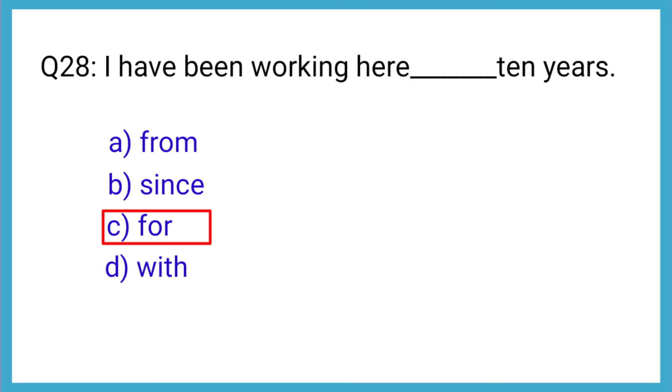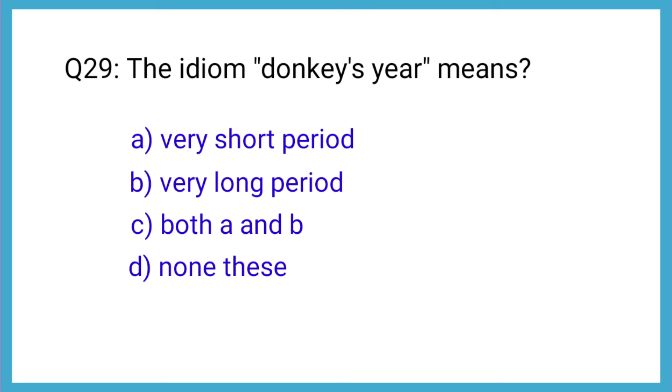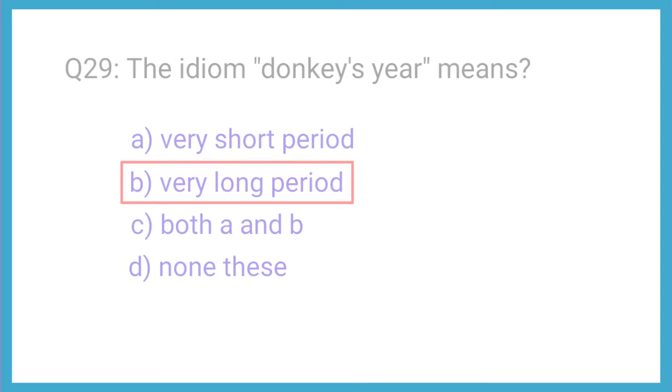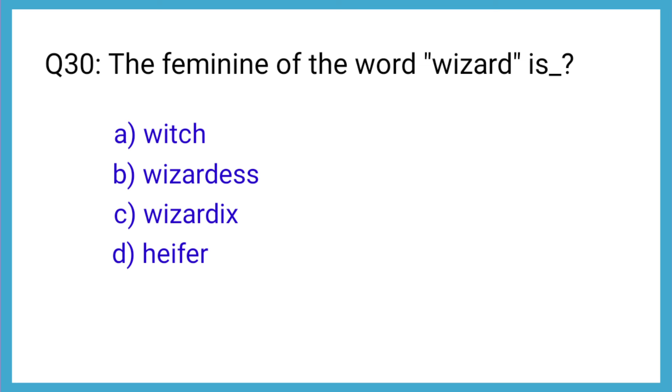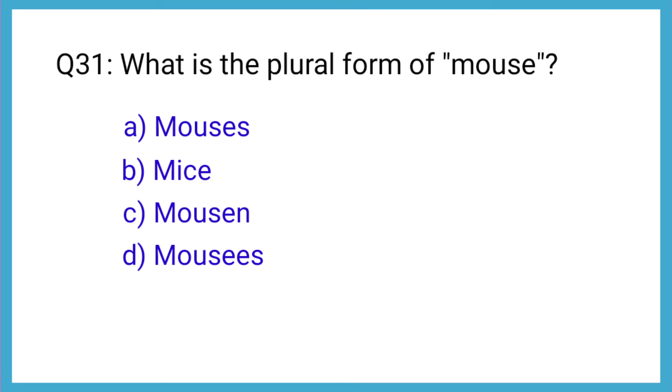Question number 29: The item — 'donkeys hear me' — the correct answer is option B: very long period. Question number 30: The feminine of the word — the correct answer is option A: witch. Question number 31: What is the plural form of mouse? The correct answer is option B: mice.